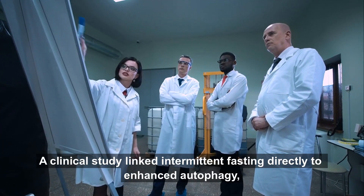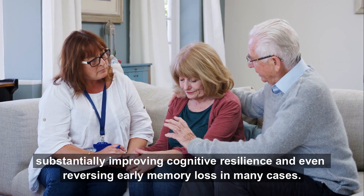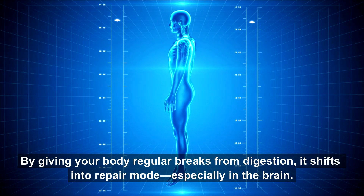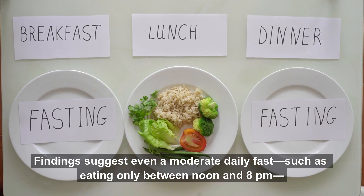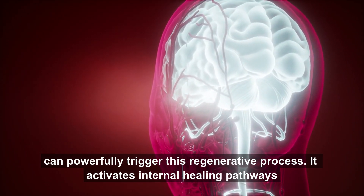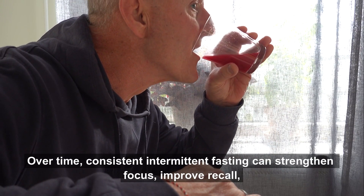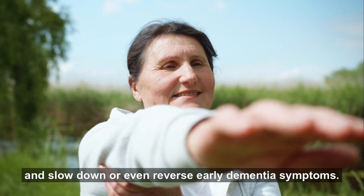A clinical study linked intermittent fasting directly to enhanced autophagy, substantially improving cognitive resilience, and even reversing early memory loss in many cases. By giving your body regular breaks from digestion, it shifts into repair mode, especially in the brain. Findings suggest even a moderate daily fast — such as eating only between noon and 8 p.m. — can powerfully trigger this regenerative process. It activates internal healing pathways that restore clarity, reduce inflammation, and protect brain cells from further damage. Over time, consistent intermittent fasting can strengthen focus, improve recall, and slow down or even reverse early dementia symptoms.